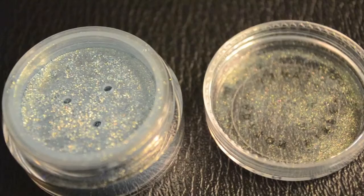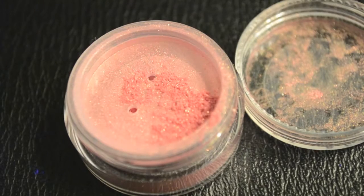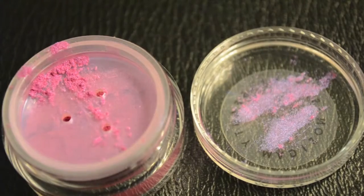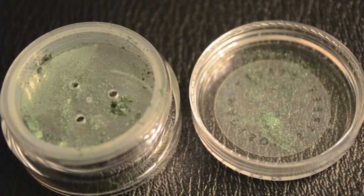The eyeshadow shades I picked are: Electric Periwinkle, Atlantis, Cherry Blossom, Fuchsia, Honey Gold, and last but not least, Emerald.